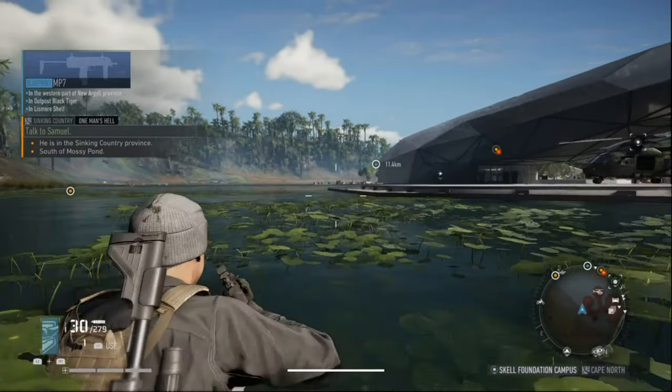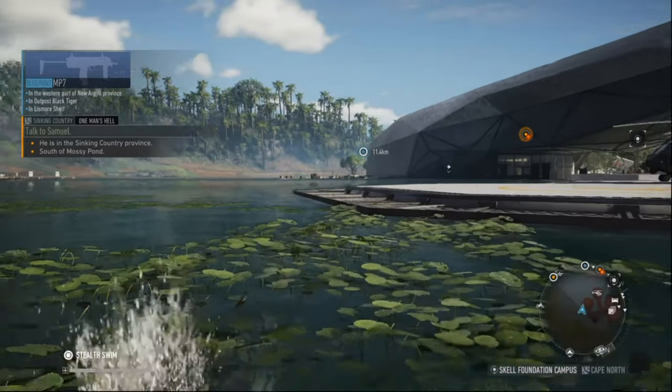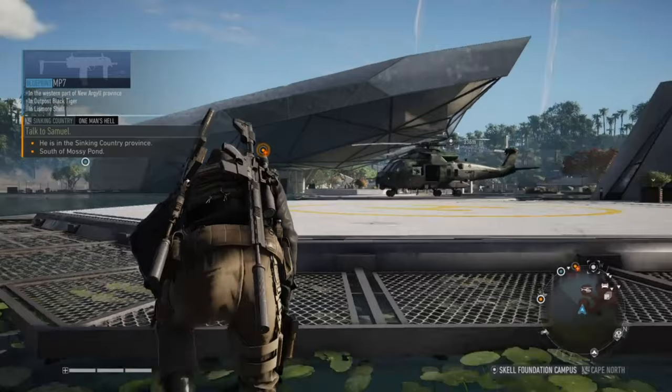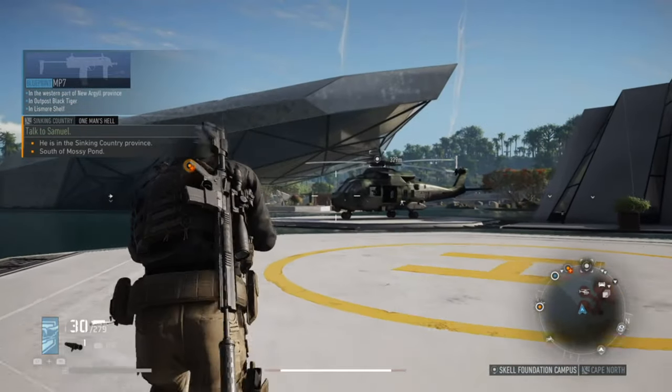What is up guys from After School Buses and today we are doing another video on Ghost Recon Breakpoint. This is going to be the blueprint for the AK-12 and this is going to be the best way to get in the compound.